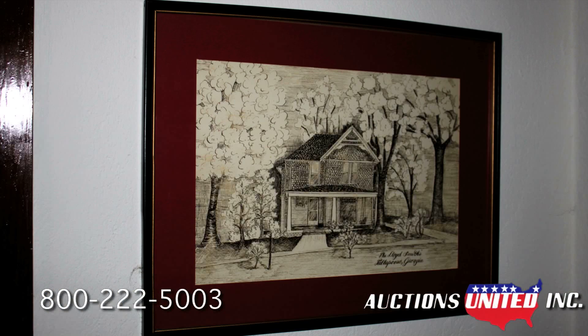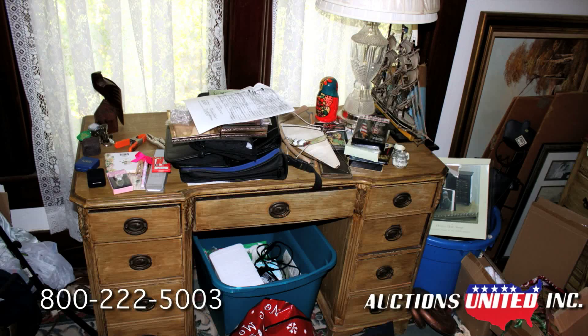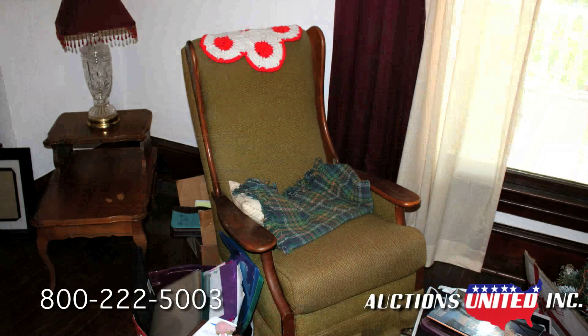In addition to the home, outbuildings, and rear lot, Auctions United will be selling the complete contents of the home belonging to the estate. This includes all types of furniture, rugs, and assorted personal items.